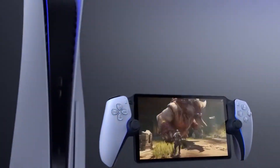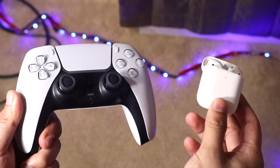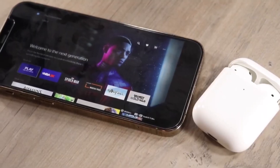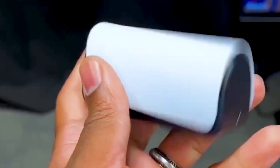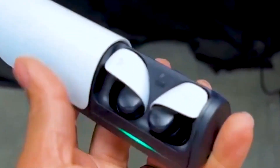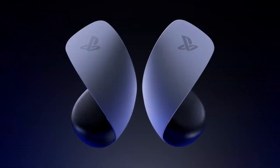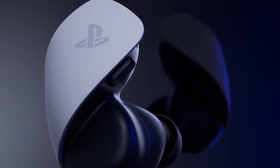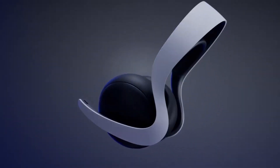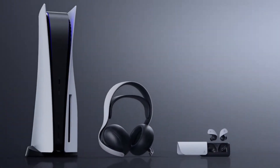Despite its groundbreaking capabilities, the PlayStation Portal does come with limitations. It lacks Bluetooth connectivity, preventing users from connecting to popular wireless headsets. However, Sony has introduced the PlayStation Link connectivity standard, paving the way for compatibility with exclusive devices like the newly revealed Pulse Elite headset and Pulse Explore wireless earbuds. Currently, these headsets are the only ones utilizing this new standard, but Sony has promised that PlayStation Link will eventually be accessible to third-party manufacturers, opening the door for a broader range of compatible products in the future.